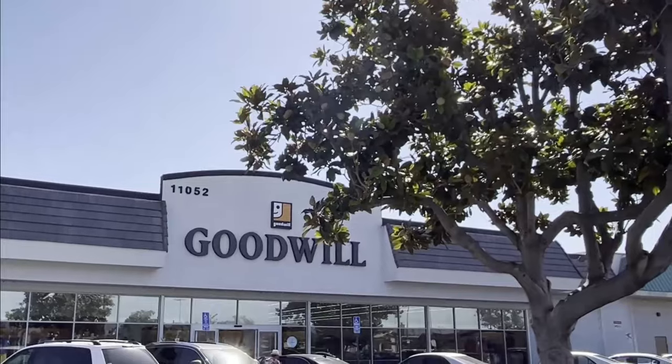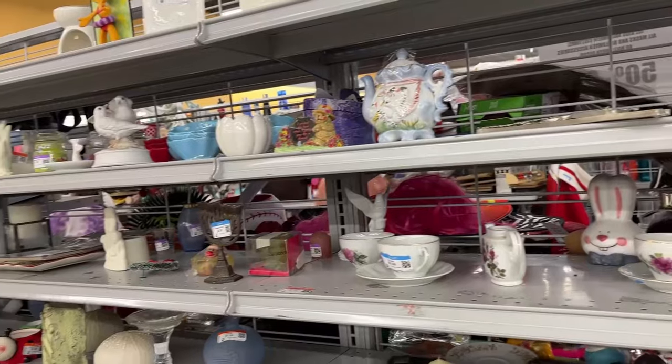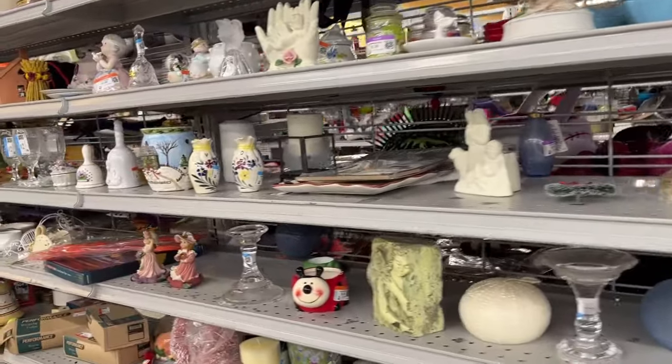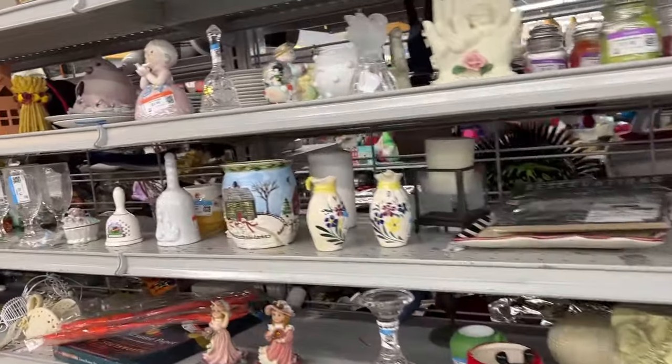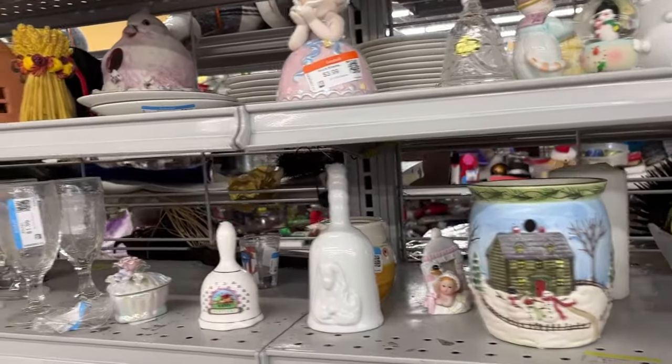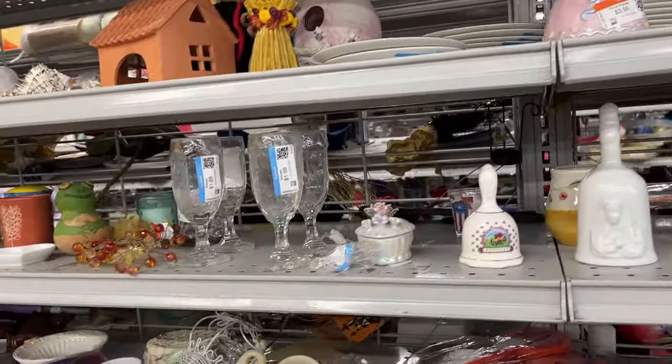Hello everyone, this is Jill. Please come along and shop with me at my OC Goodwill. I'm not a reseller so I don't buy everything, but I do show and share with you all the amazing vintage and useful items I find. If you like this kind of content, please subscribe for more videos.